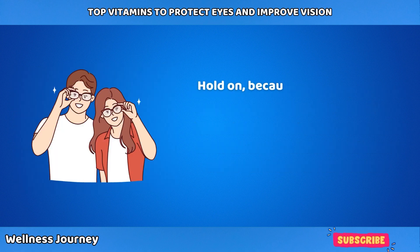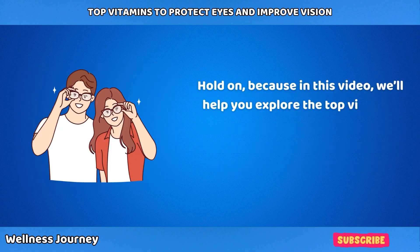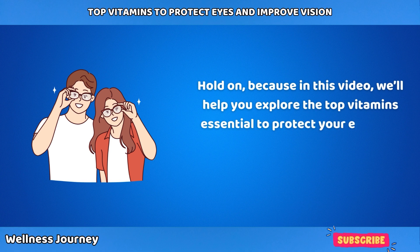In this video, we'll help you explore the top vitamins essential to protect your eyes and improve your vision. Let's get started.